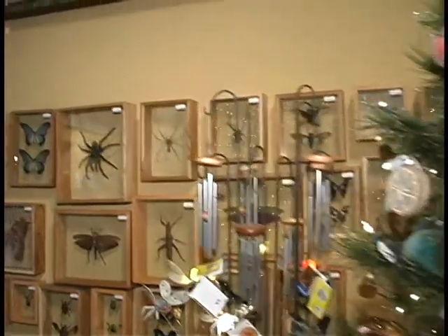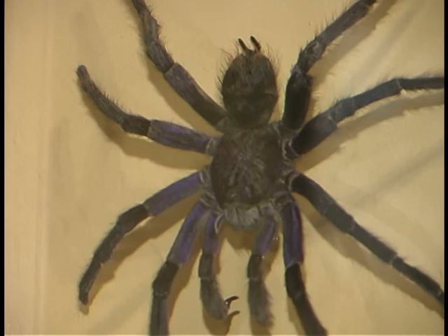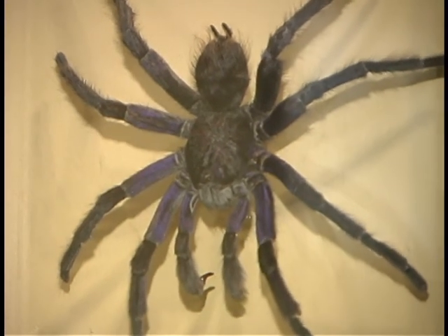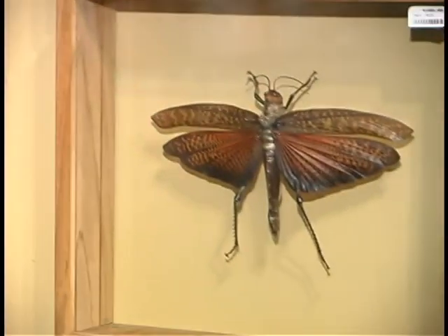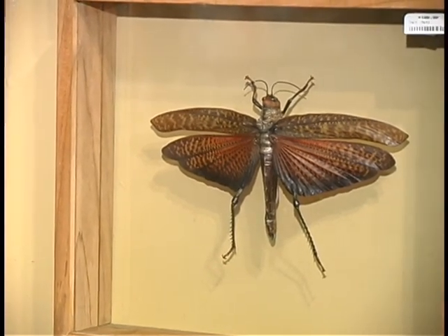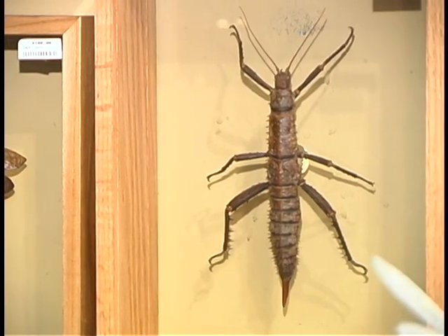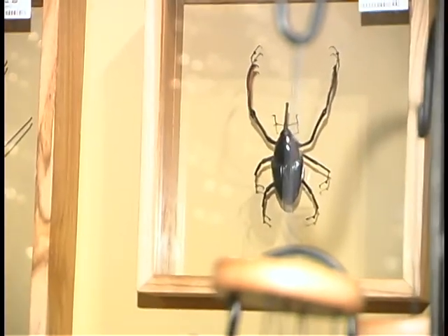This is our bug collection. They're beautiful — tribes go out through South America, into the forest, and they pick these up off the forest floor. They do not kill them; or they go to the tops of trees looking for them. Then they wrap them and ship them to the US, where they're framed.